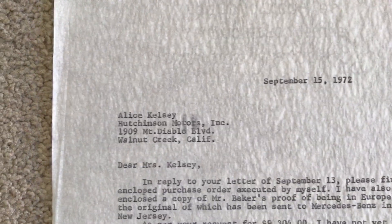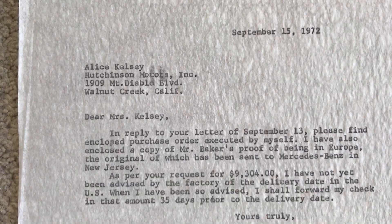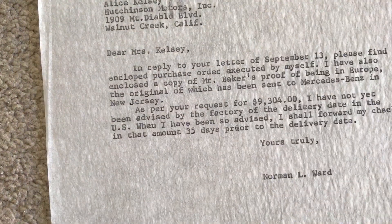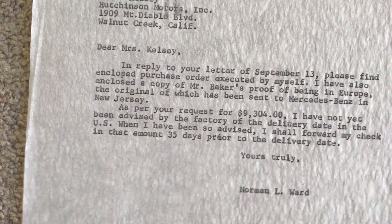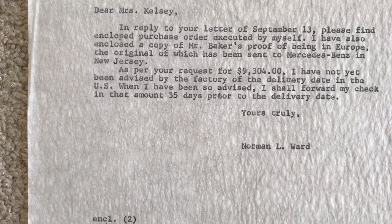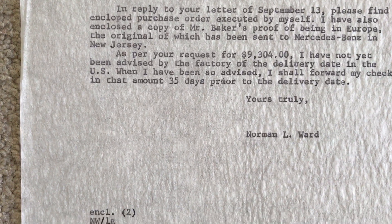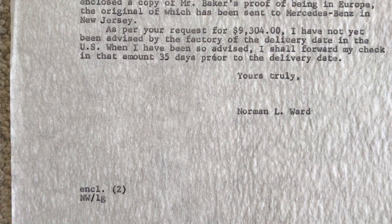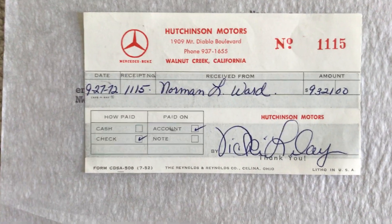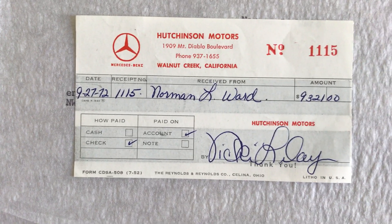Over here we have another letter — it's the original letter, dated September 15, 1972, to the purchaser. It's a copy of the purchase order, which is the confirmation receipt of payment.